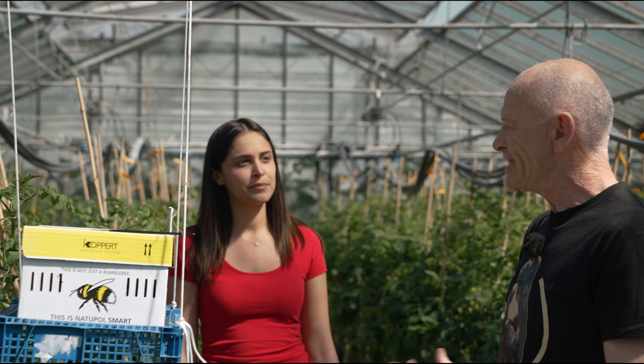I can see a bumblebee box over there — what is it exactly? Well, actually the grower needs these bees to pollinate the flowers.